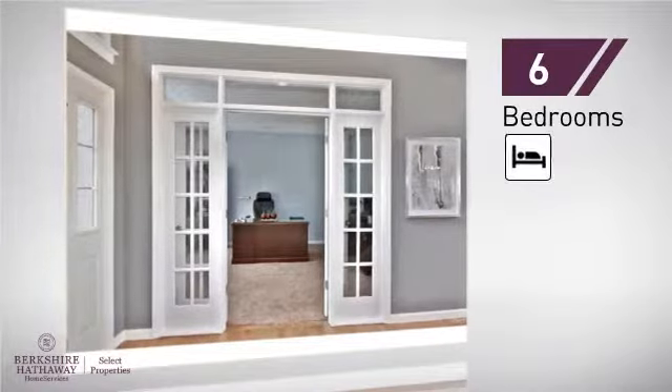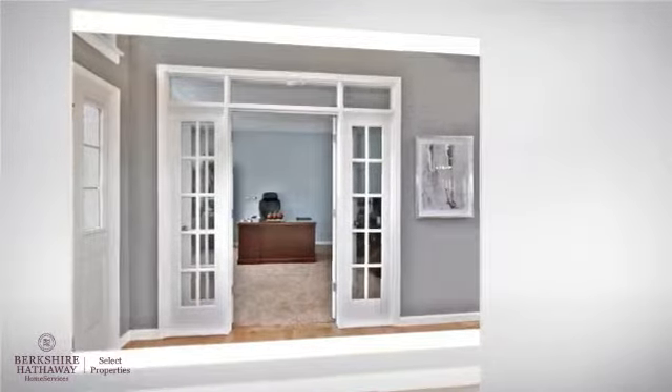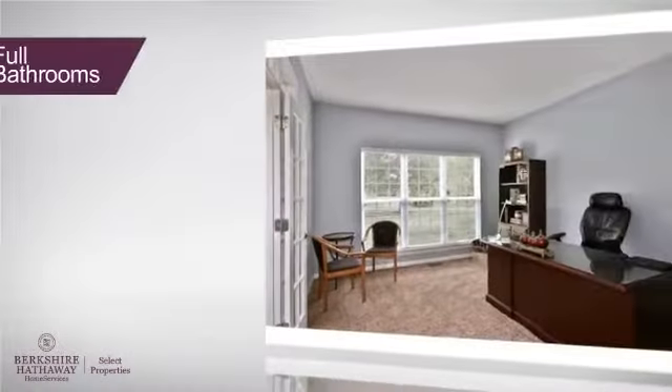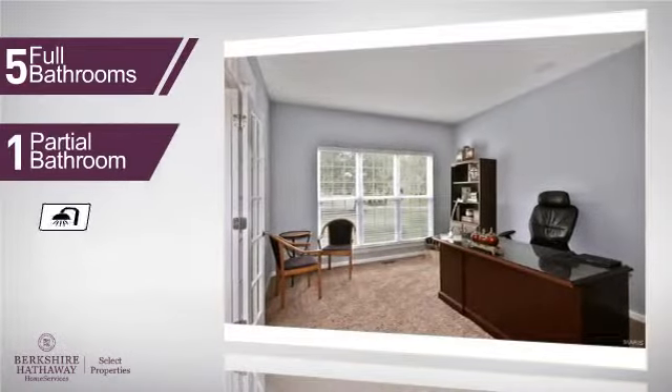Inside you'll find six bedrooms so your family and guests all have a private space to come home to, as well as five full bathrooms and one partial bathroom.